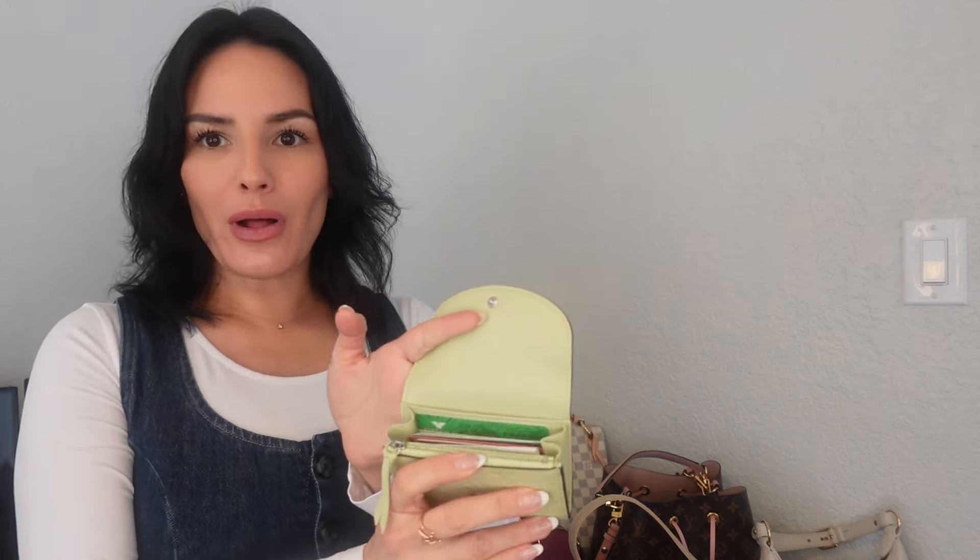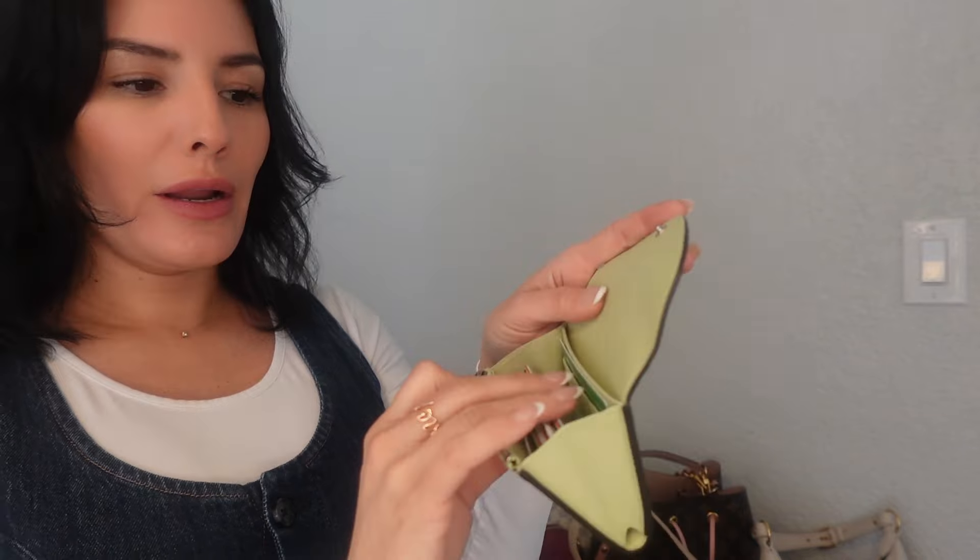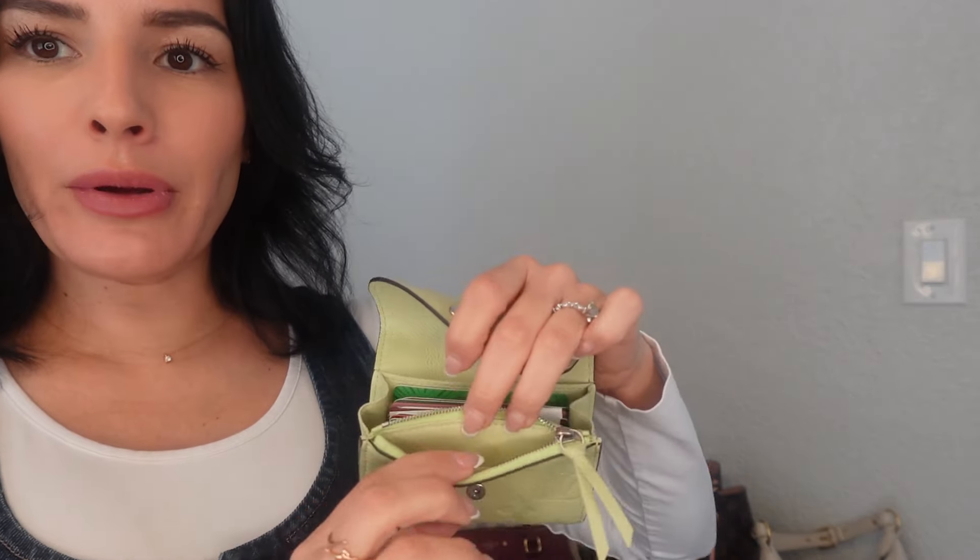This is my wallet — the Rosalie coin purse in green. I usually don't go for color, but this green is a beautiful, soft green. It's not neon at all, and the leather is amazing. I obviously have it stacked and filled with all my stuff. It has a compartment for a card in the back, one in the front, a large section for more cards, and then a back pocket I sometimes use for cash, plus a little zipper for coins. I really don't use coins too much, but it's nice to have that zippered space instead of coins floating around your purse.